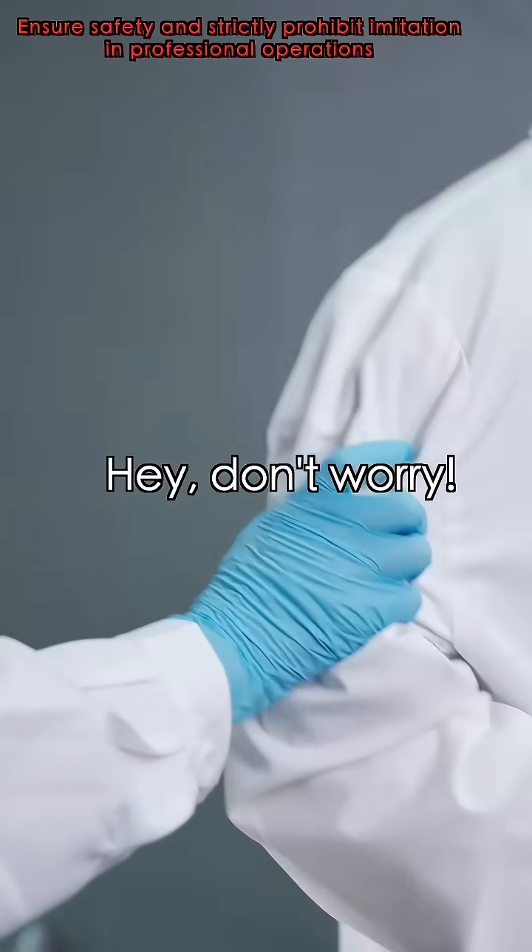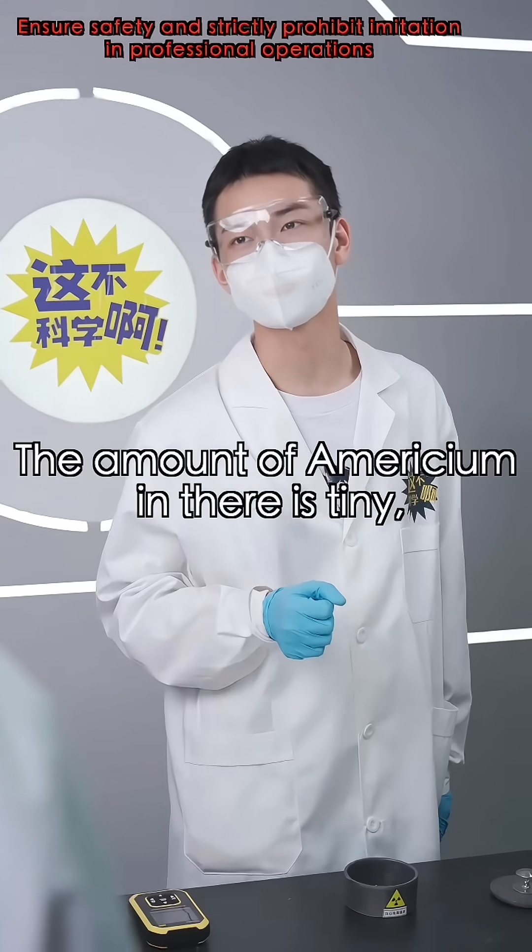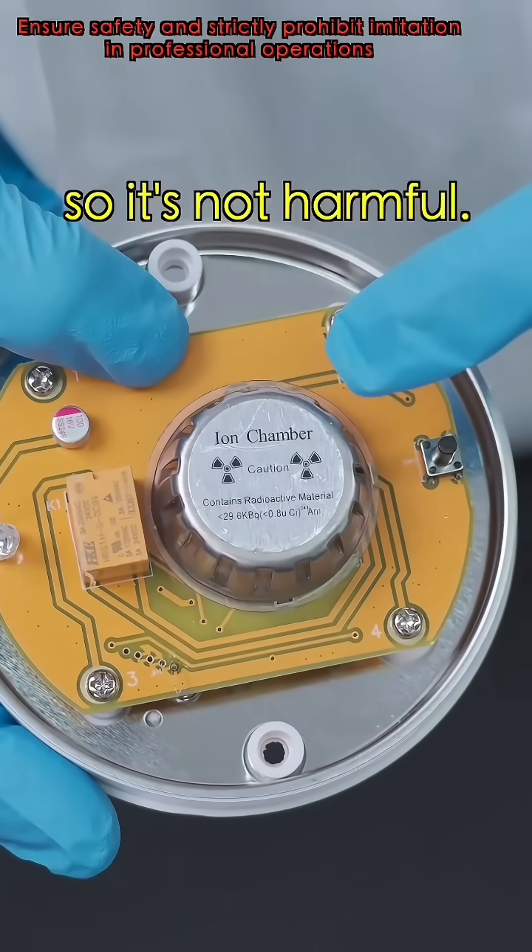I'm getting in the laundry! Hey, don't worry. The amount of americium in there is tiny, and it's protected by a metal shield, so it's not harmful.